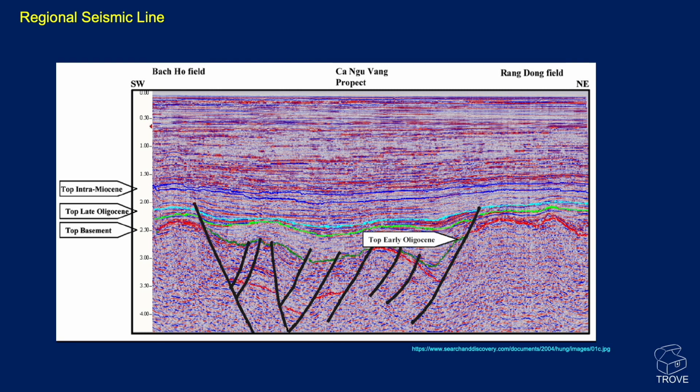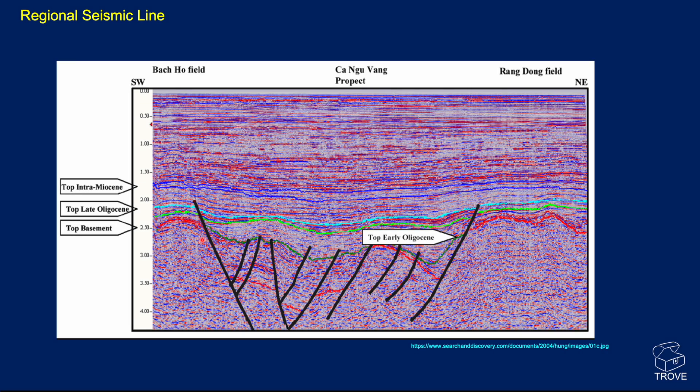It must be pretty tough to pick the top basement, though it will be helped by well control. Here is the big high — this is Backhoe — and here we're getting charging from these Oligocene-type lacustrine source rocks, juxtaposed and feeding oil into Backhoe. On the other side we see the same situation for the Rangdong field.